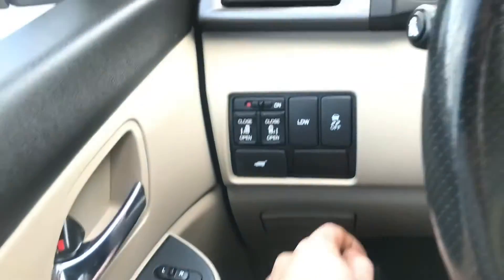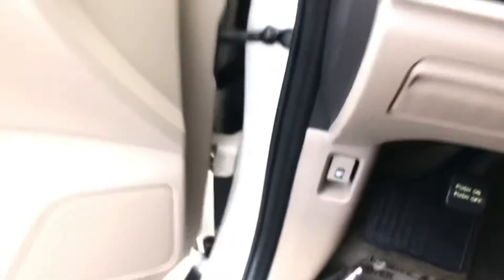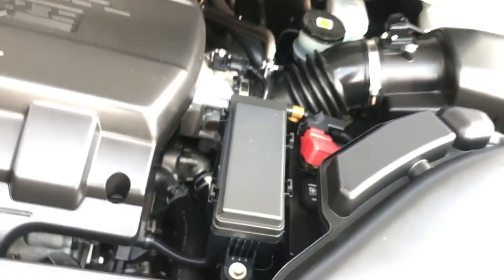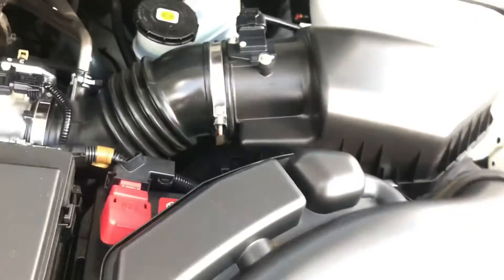Not sure what LDW stands for — that's a new one to me. We'll hop out and take a look at the engine bay. Super clean under here. You can tell it's a southern car because if you look at the screws and the hose clamps, there's no rust on anything.